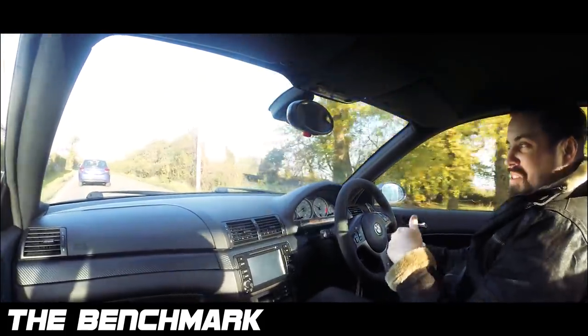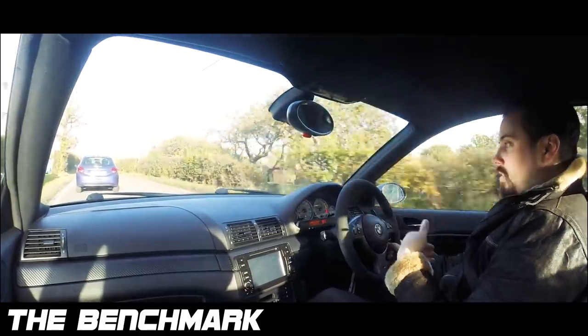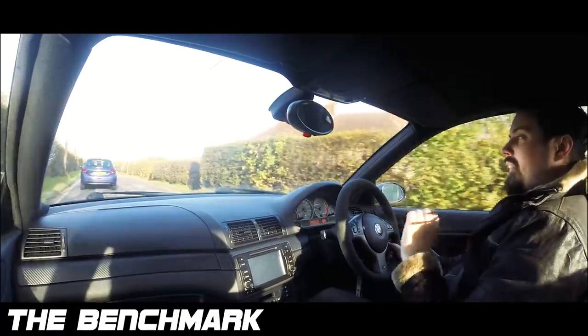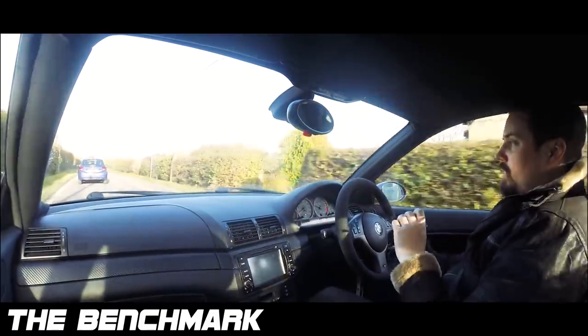When you put your foot down, it booms a bit — and again, that's my fault, I put an exhaust on it. But saying that, the original exhaust also had that kind of tone, just less drone.